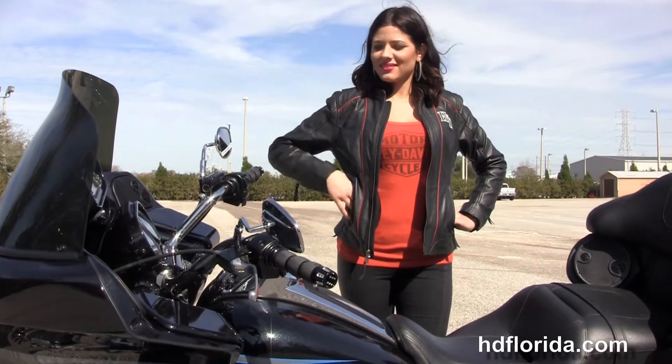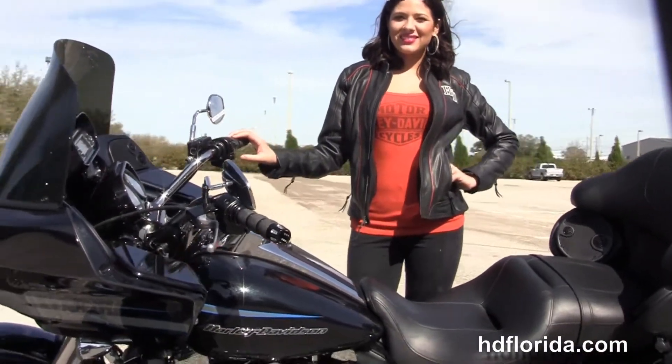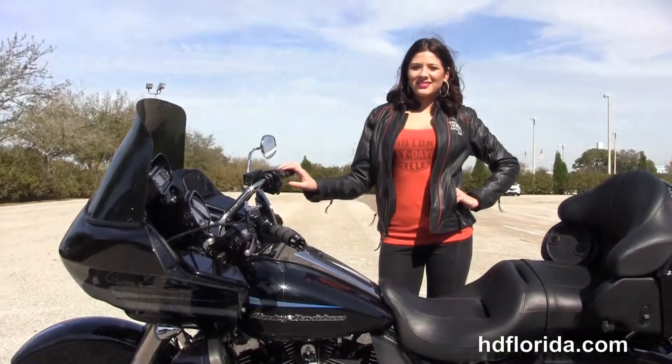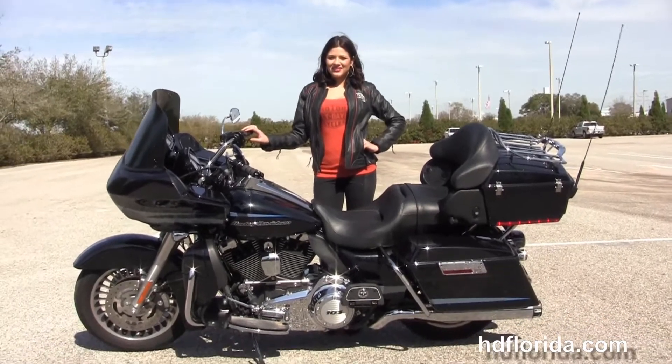Maria's going to fire it up first real quick. Options and accessories on this bike retail over $3,500. We finance used Harley-Davidsons up to 72 months — be sure to ask about our fly and ride program.